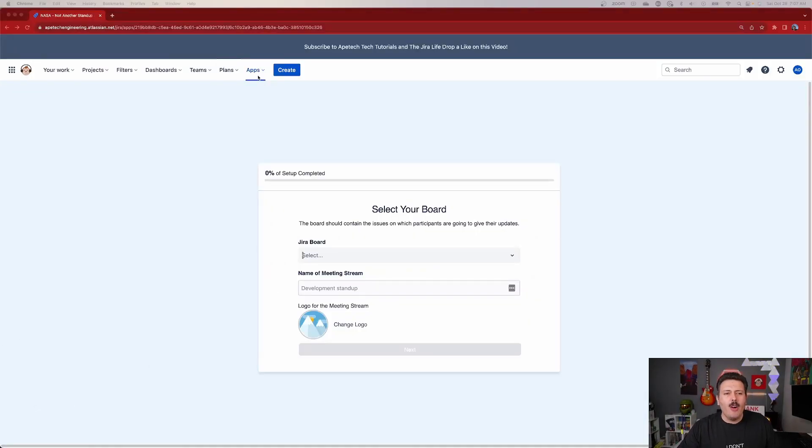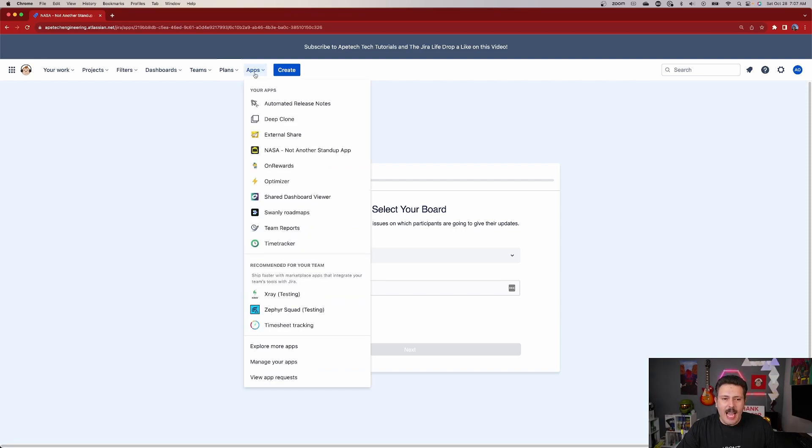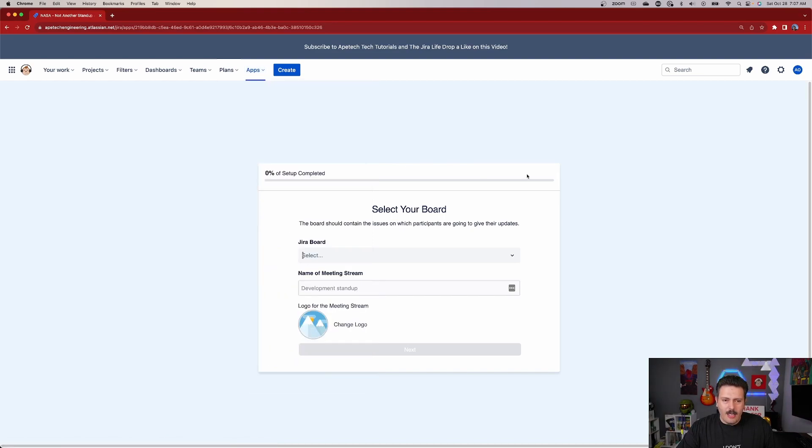Here we are inside of Jira. I've already gone ahead and installed the NASA app, or Not Another Stand-up App. Once you install it, you'll be able to click in here and start with the configurations. The configurations are very easy, and I want to get through them quickly so I can focus on the real problem at hand: why are our stand-ups not working as ideally as they can, and what steps can we as Scrum Masters take to make them better? I want to show you the exciting things this app can do.